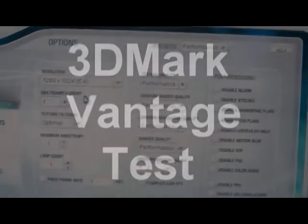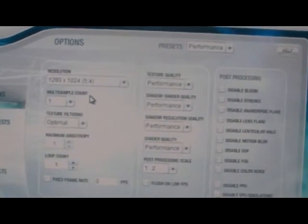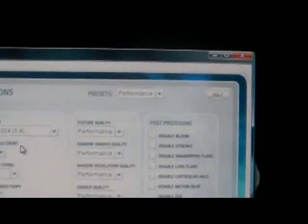Hey guys, here's the 3DMark Vantage video I promised. I have my resolution at 1280x1024 and everything else set to the performance preset. I couldn't go any higher because I need a bigger monitor.